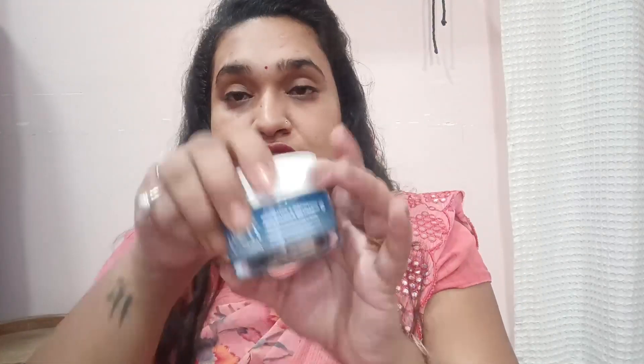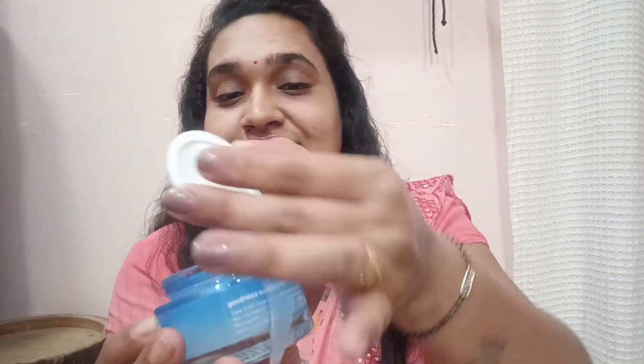This is the Plum Niacinamide and Rice Water Gel — it's a clear white gel cream with very good packaging. It has a super light, runny formula, as you can see, and it absorbs so quickly. There's no fragrance — it's completely fragrance-free, no perfume at all. It has a lot of ingredients that make your skin healthy, glowy, and shiny.